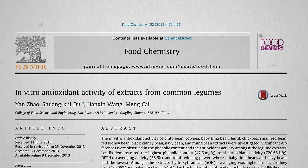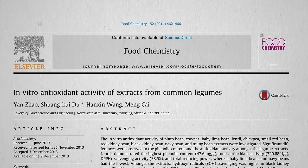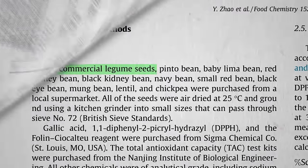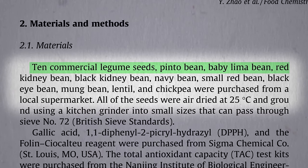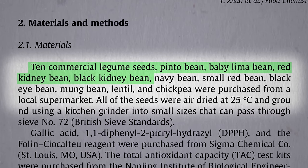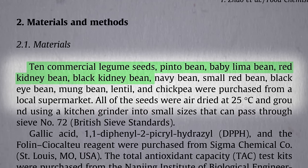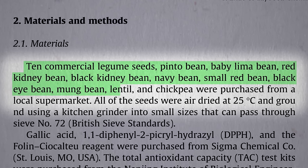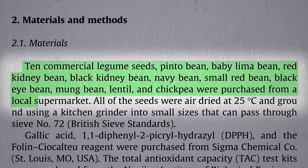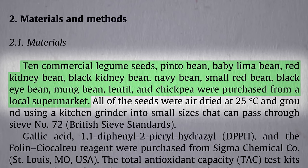If you compared the total antioxidant content of 10 different legumes, which do you think would come out on top? Pinto beans, lima beans, red kidney beans, black kidney beans — which I think they just mean black beans — navy beans, small red beans, black-eyed peas, mung beans, lentils versus chickpeas. Who can guess the winner and the loser?